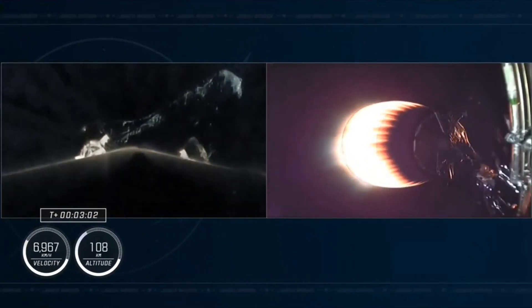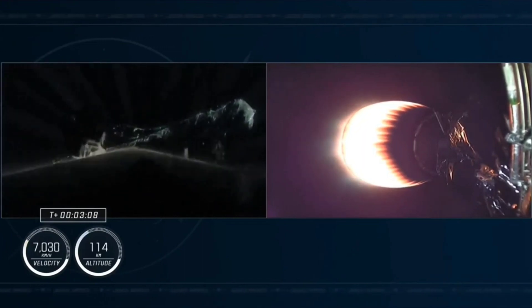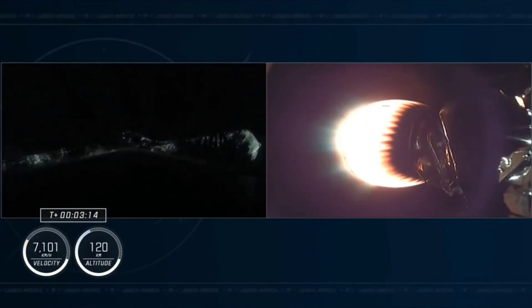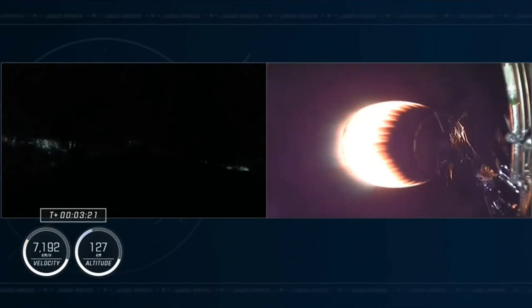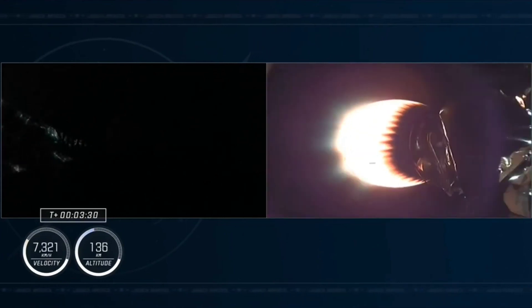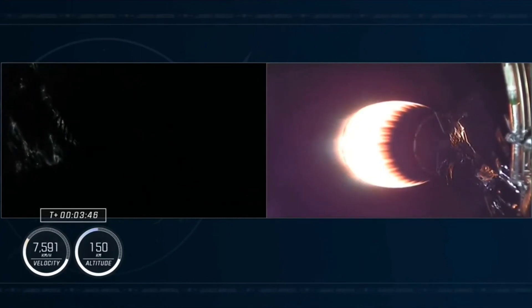The second stage is now carrying the Crew-6 astronauts to orbit. Beautiful view on the left side of your screen coming from the first stage, still gaining altitude and not yet at its apogee — a beautiful view of the Florida Space Coast in the background. We'll be hearing periodic performance calls about once every minute on the status of the trajectory of the second stage and the Crew-6 astronauts inside Crew Dragon Endeavour.